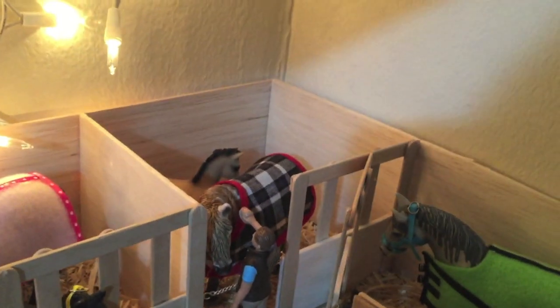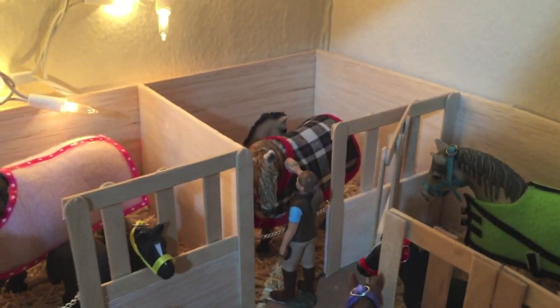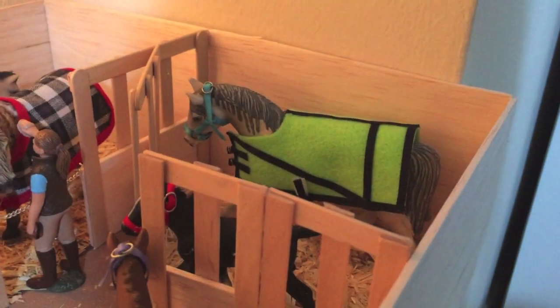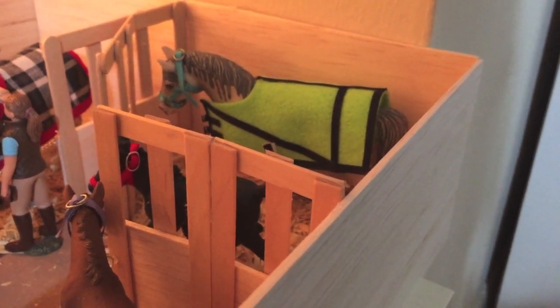And back there is her foal, just peeking. I don't have a name for him yet, so if you guys have any name suggestions for this lovely little Andalusian, please put it down in the comments below because I do need help. Over here are our Lipizzaners. I love that blanket — it's one of my favorite blankets that I've made. I think the color contrast goes really well too.